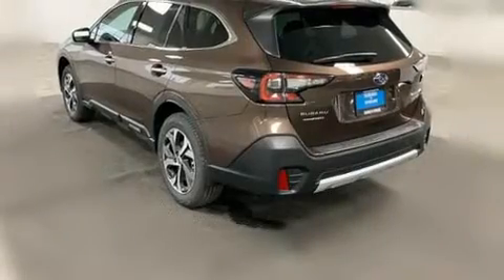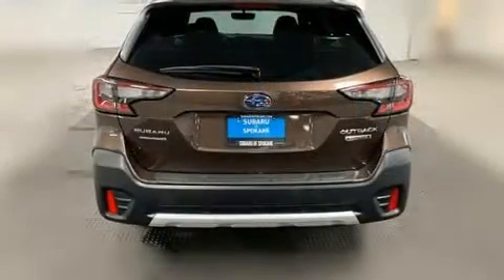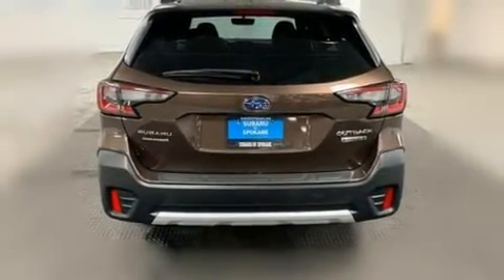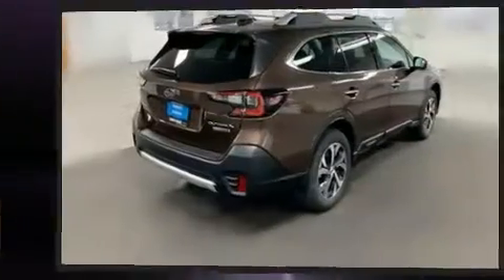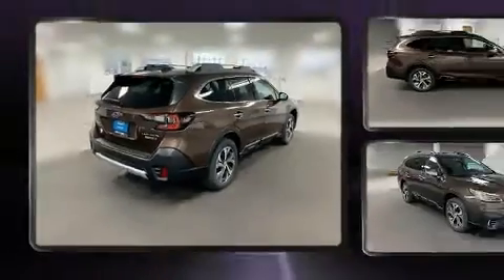Subaru prioritized fit and finish, as evidenced by one-touch window functionality, power front seats, automatic dimming door mirrors, a power rear cargo door, rear wipers, and remote keyless entry.